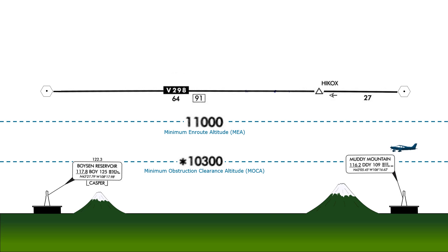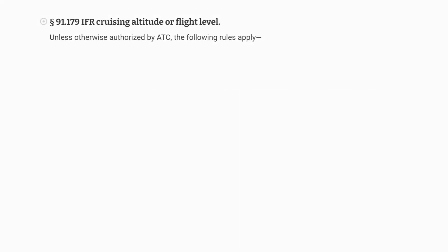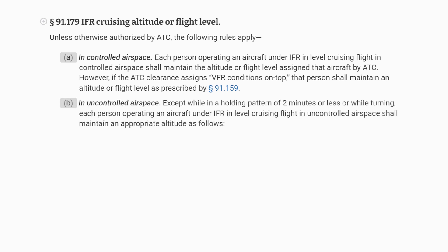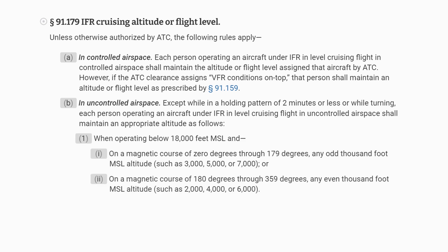Unlike in VFR flight, these IFR cruising altitudes aren't actually mandated. 91-179 covers this. First, in controlled airspace — which is all airspace class A through E — it just says we maintain the altitude or flight level assigned by ATC. For uncontrolled airspace, in other words just class G, we see the odd and even thousand foot convention, but it doesn't show up in controlled airspace at all.